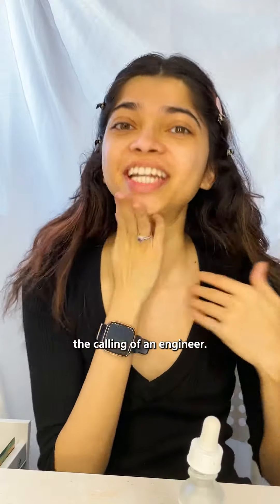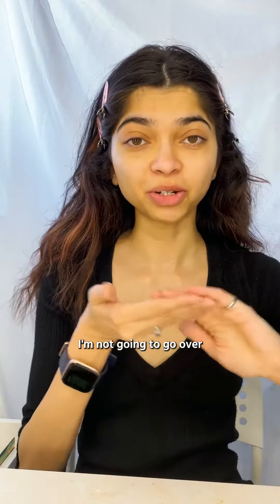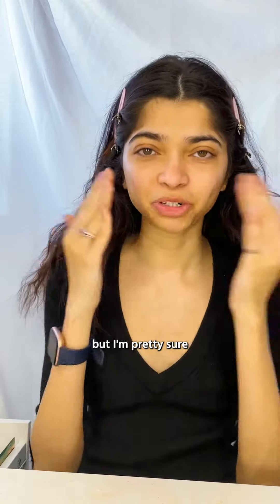It's called the Calling of an Engineer. And because I graduated from an Ontario university, I belong to Camp One. Niacinamide. I'm not going to go over what actually happens in the ritual because I don't want to spoil it for future engineers in Canada — it is supposed to be a secret. But I'm pretty sure if you google hard enough you will find out what happens.